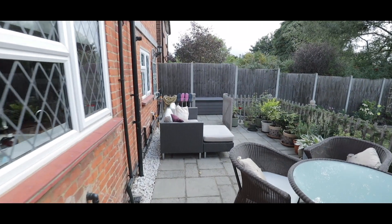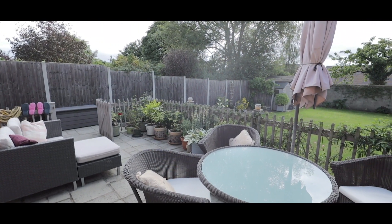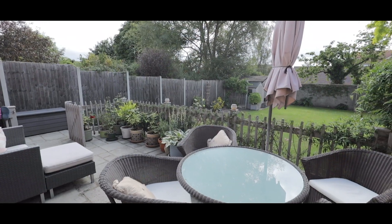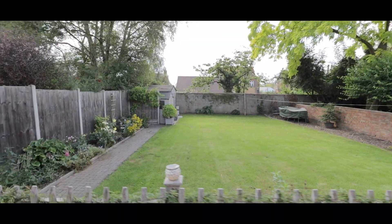Externally, the rear garden is mainly laid to lawn and is beautifully landscaped with a raised patio area. There is also side access to both sides of the property through to the front.